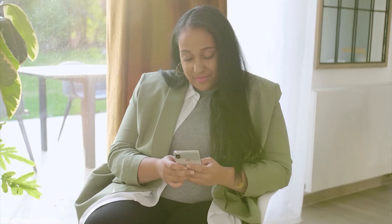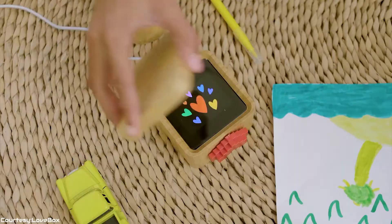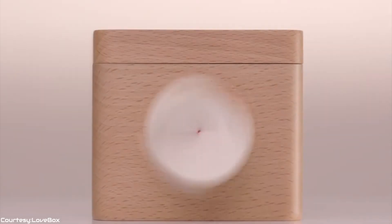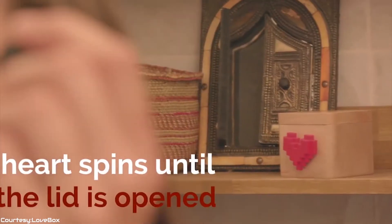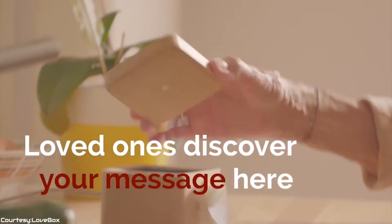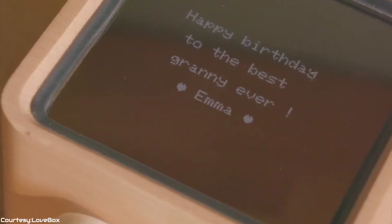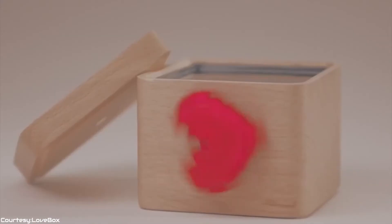Make this Valentine's merrier with Lovebox, a device that will connect you to your loved ones by sending and receiving positive, loving notes to and from them from anywhere in the world at any time. This modern-day love messenger sits in the comfort of your home and connects to any smartphone via Wi-Fi. Once connected, you can send messages from anywhere using a mobile app. When the box receives a message, the heart on the front of the Lovebox will begin to spin to notify a new message.